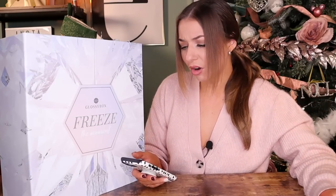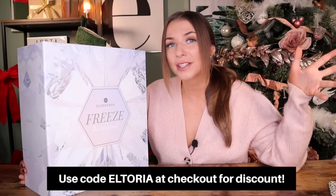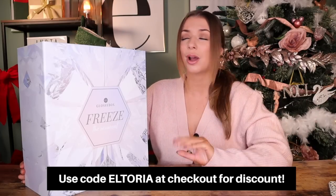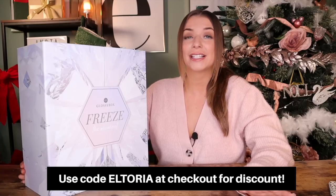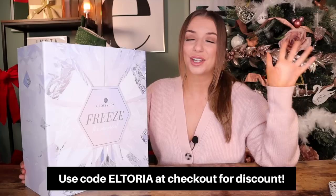So how much is each door worth? Just £3. That is absolutely remarkable. So definitely get your hands on this advent calendar as soon as possible — it sells out every single year. Definitely use the link down in the description. Don't forget to use the code ELTORIA at checkout to get the calendar for £75 instead of £99. But as always guys, like and subscribe and I'll see you next time for another video. Bye.